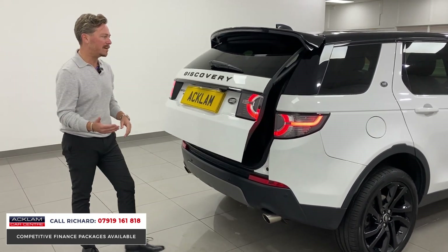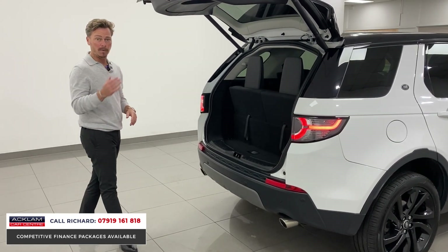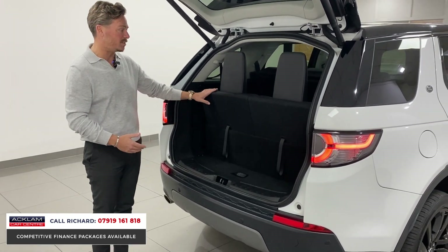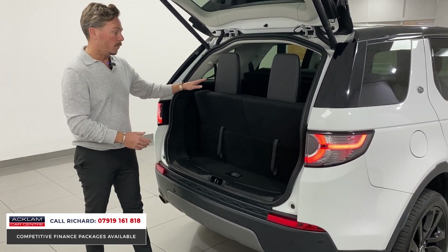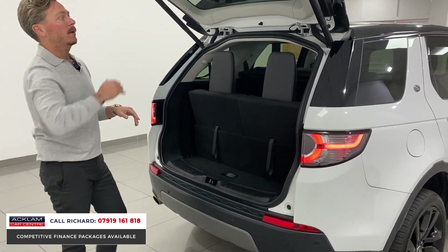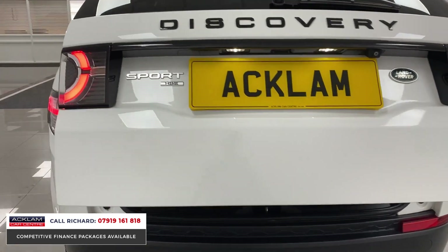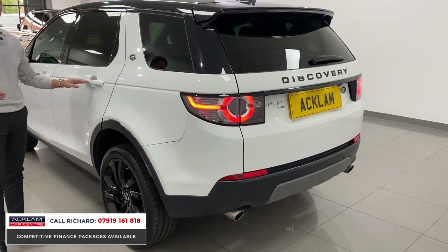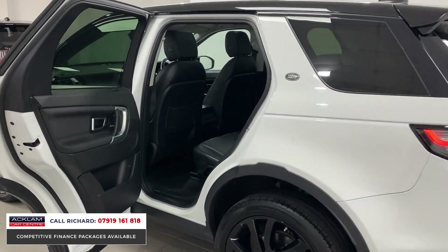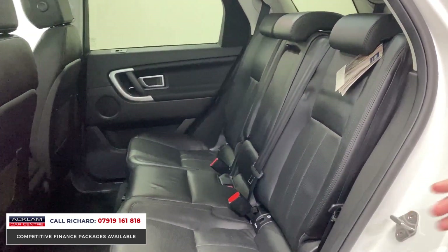We've sold so many of these cars over the years because of the practicality. It's practical, it's four-wheel drive, it doesn't cost a fortune to run, it's got seven seats, so it's got lots of space. These seats also drop down from the third row and the second row, giving you a massive boot space. If you've got a family and you want something that doesn't break the bank but still gives you everything you could want from an upmarket vehicle, these Discovery Sports tick every box.